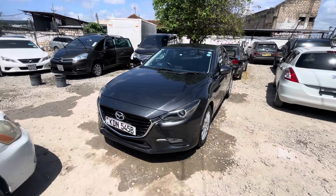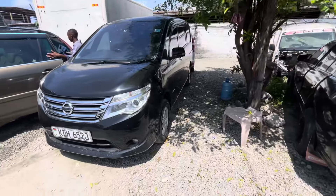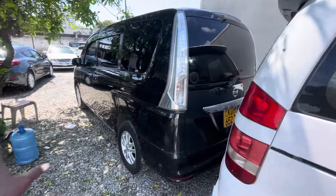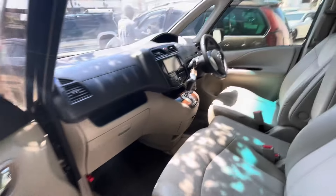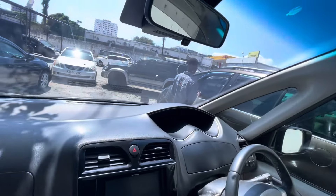So we continue with these good offers. The next car on the list is this Nissan Serena — asking 1.2, slightly negotiable. This is a hybrid unit. Very good car here, saves some money and it's clean. Very, very, very clean unit — dentless, scratchless, accident-free. It's a buy and drive. 1.2 is not a bad price. This car is clean, I can tell you.